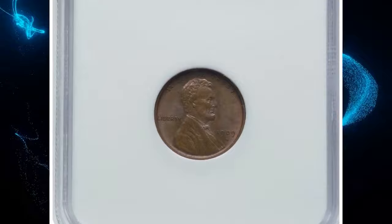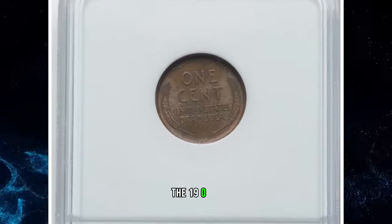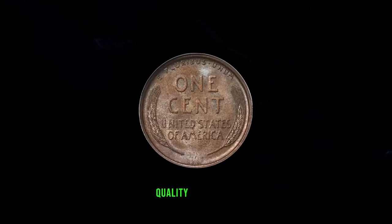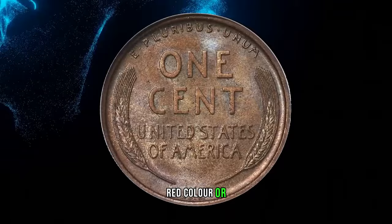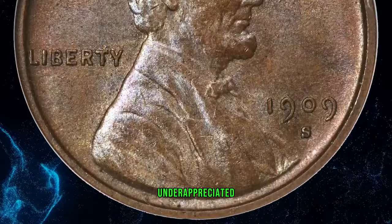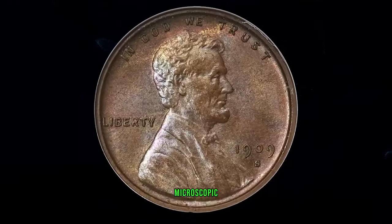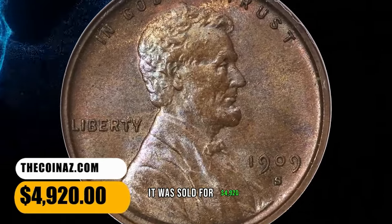1909 SVDB Cent, graded in Mint State 66 Brown by NGC. The 1909 SVDB Lincoln Cent is widely sought in red or red-and-brown grades, although such coins bring collectors a plethora of quality trade-offs, including often carbon spots, insufficient red color, or artificially brightened surfaces. High-end brown examples are distinctly underappreciated. This premium gem glistens with satiny mint luster bathed in chestnut brown, violet, and honey gold colors. A few microscopic pepper specks are well hidden by the patina. It was sold for $4,920.